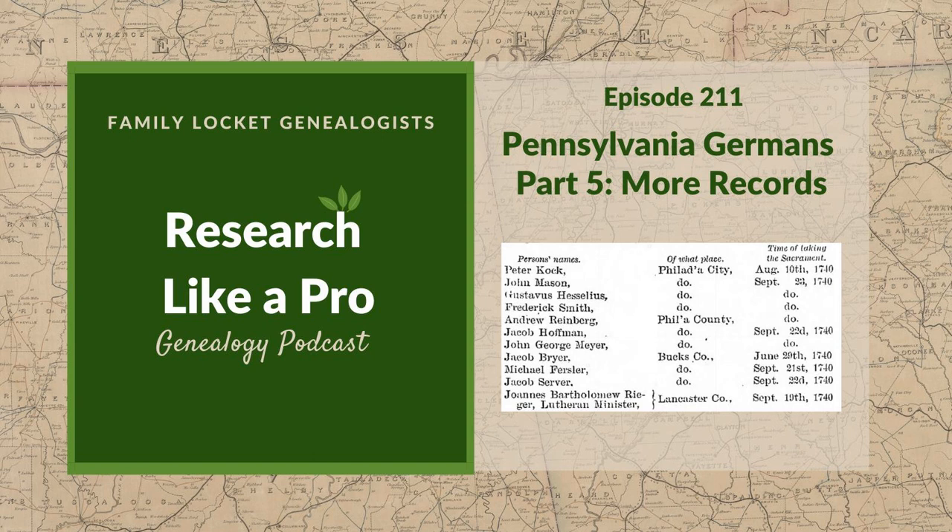Another record set at Ancestry is Pennsylvania U.S. naturalization records from the Supreme and District Courts from 1794 to 1908. Ancestry also has Pennsylvania U.S. federal naturalization records from 1795 to 1931, covering different levels of courts. Looking in all the different court levels can be one of the most challenging parts of searching for naturalization records, but there are a lot of good resources to aid that search.